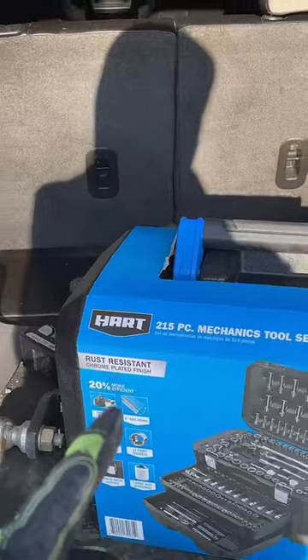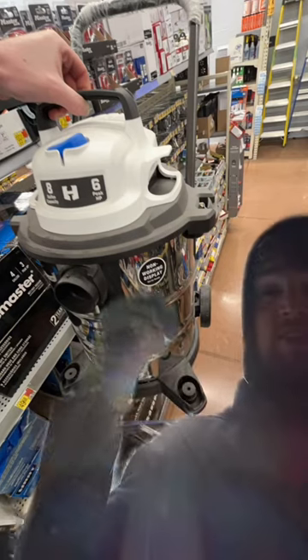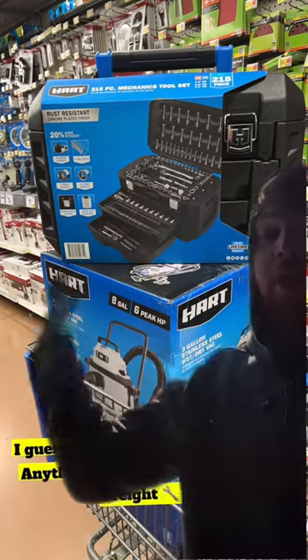Correct me if I'm wrong, but I think Hart is Walmart's new tool company. Anyway, yesterday I was there for a new shop vac, and for some reason they have these shop vacs on display on the top shelf — said 'ask for assistance.' But yeah, grown men don't ask for assistance. I just used the ladder on the next aisle over. Then I turned around and saw the tool set is on sale for 93 dollars.